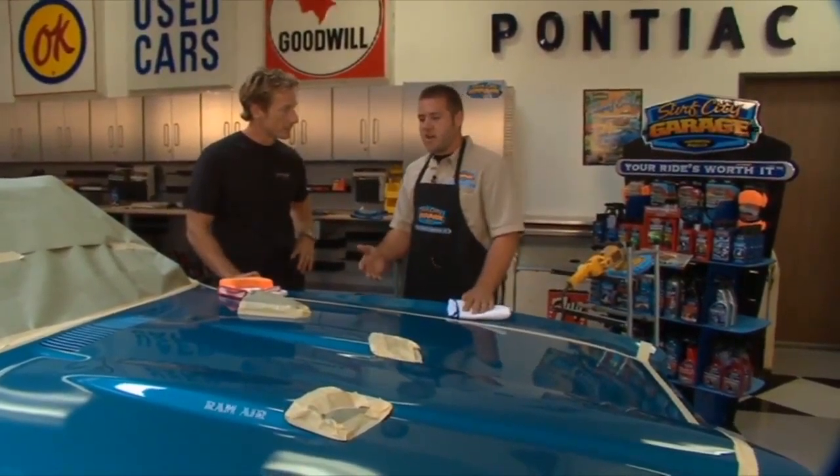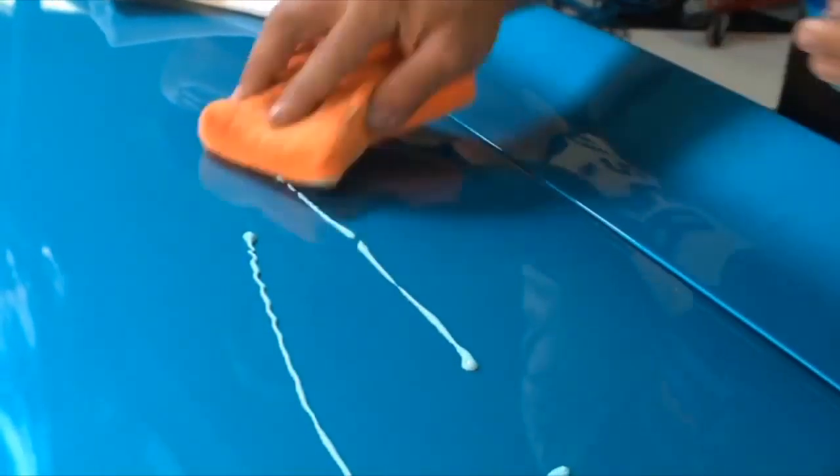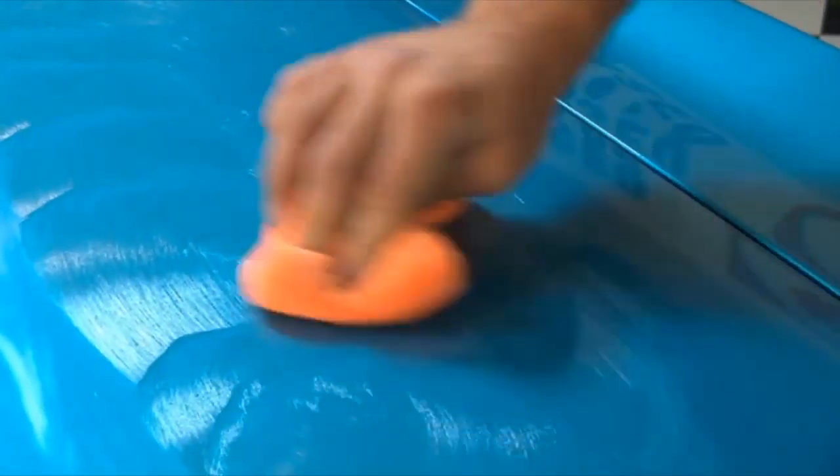After we're finished with Beyond Clay, we always like to throw on a coat of Carnival Wax just to make sure we give the car some protection from the sun and weather, and it also brings out the shine even more. It's a pure white Brazilian Carnauba wax, which makes it a lot easier to work with and also gives you a lot longer protection and a better shine as well.